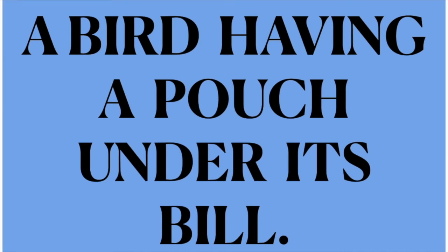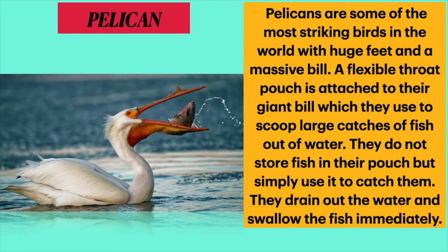The fifth one is the bird having a pouch under its bill. Dear students, it is the pelican. Pelicans are some of the most striking birds in the world with huge feet and a massive bill. A flexible throat pouch is attached to their giant bill, which they use to scoop large catches of fish out of water. They do not store fish in their pouch but simply use it to catch them, then drain out the water and swallow the fish immediately.